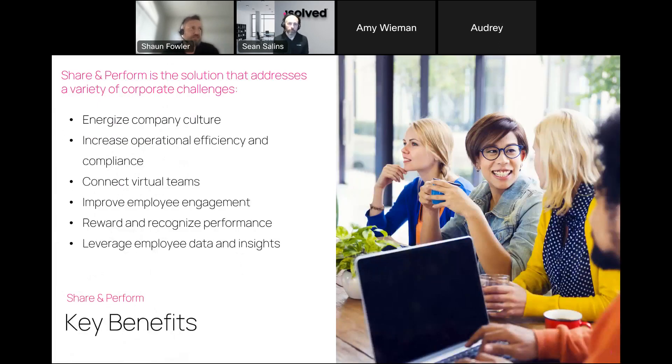The key benefits are here to energize your company culture. A happy employee is a more productive employee, which leads to increasing efficiencies and compliance. Connecting virtually with teams is important — teams are remote and no longer gathering around the water cooler. Improving employee engagement, reward and recognition, and leveraging employee data and insights are all key points to the solution. Insights help you determine the path for these employees.